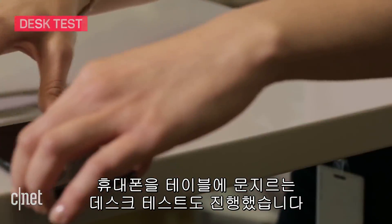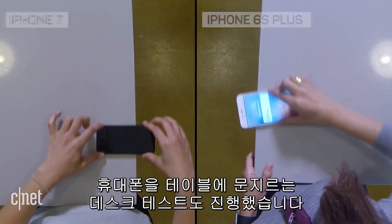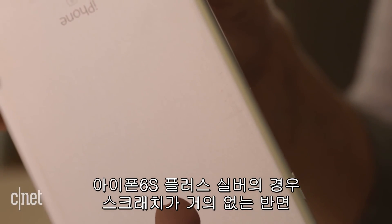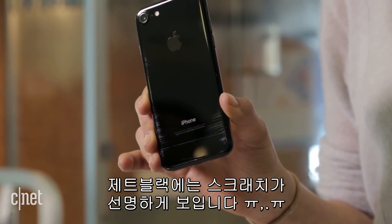The desk test — basically any time you happen to slide your phone across a tabletop surface. After a quick wipe down, the scratches on the aluminum nearly disappeared, while the jet black could not be helped.